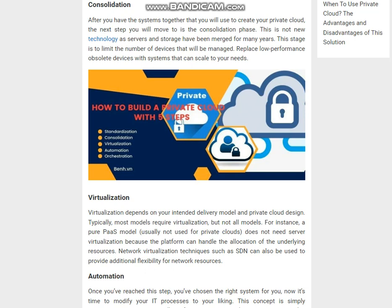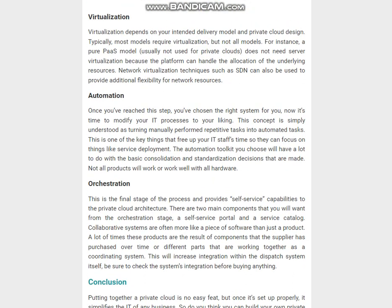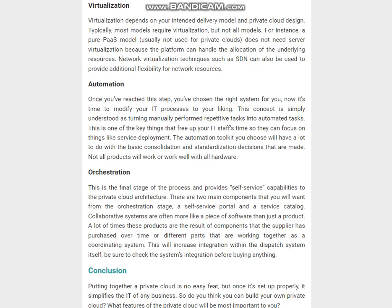Step 4 — Automation: Once you've reached this step, you've chosen the right system for you. Now it's time to modify your IT processes to your liking. This concept is simply understood as turning manually performed repetitive tasks into automated tasks. This frees up your IT staff's time so they can focus on things like service deployment. The automation toolkit you choose will depend heavily on the consolidation and standardization decisions made, as not all products will work well with all hardware.